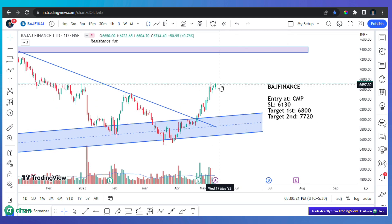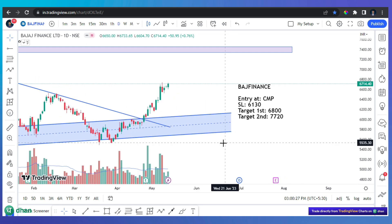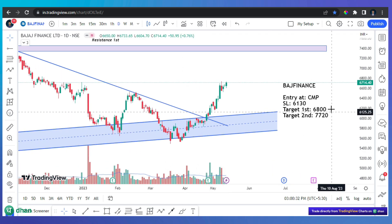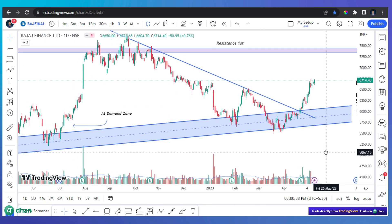The first target is confirmed. It's a good move and a good candle. For this week, that's just about it. I don't want to take too much risk right now.